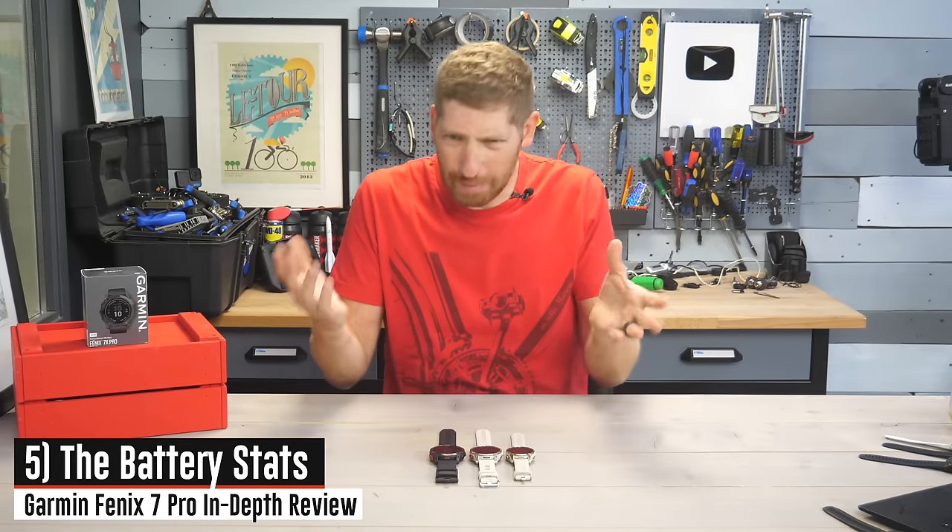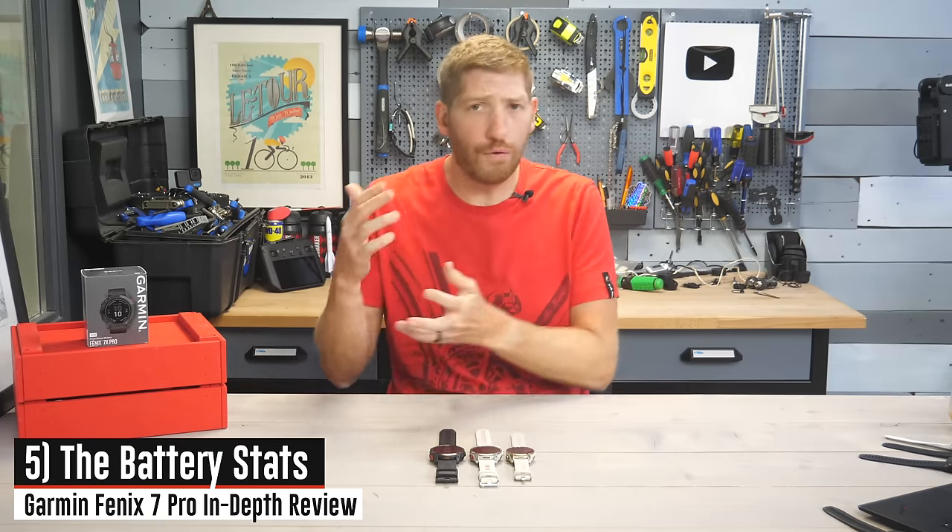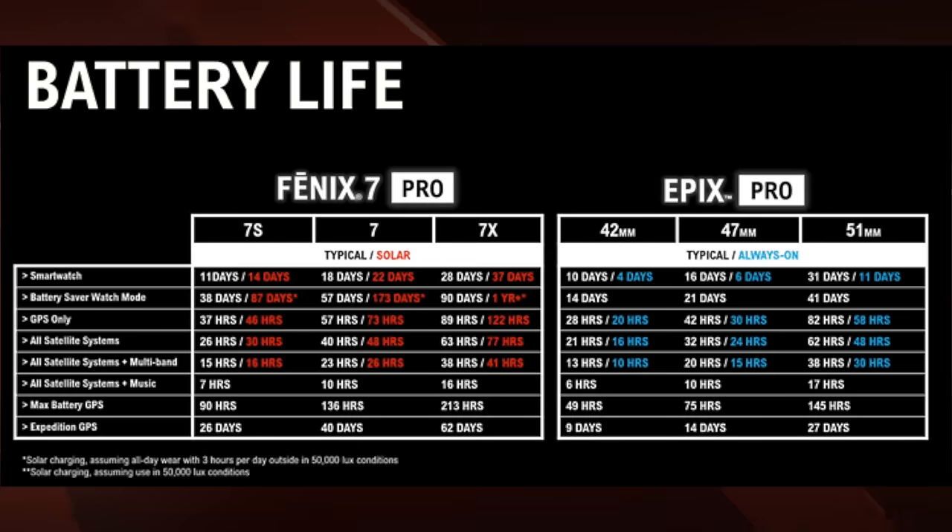Next up are the battery stats — that's probably why you get a Fenix unit over the Epix, it's the longer battery lifetimes, though those have shifted with the Epix series getting bigger battery lifetimes lately. Still, these numbers basically align with what I'm getting in real-world usage, both from an activity standpoint and a day-to-day standpoint.